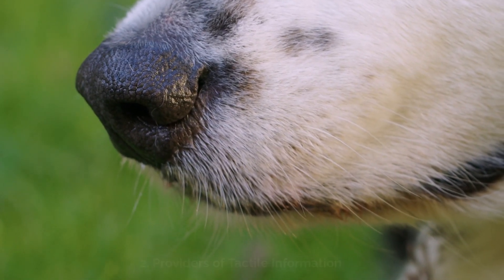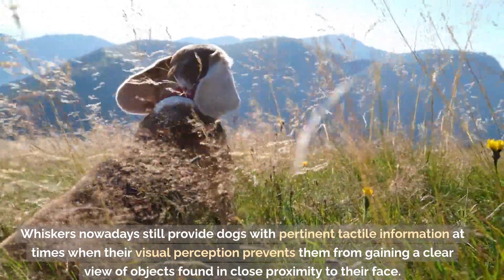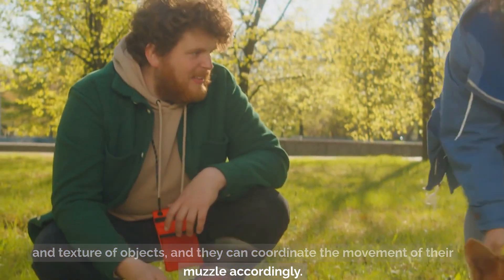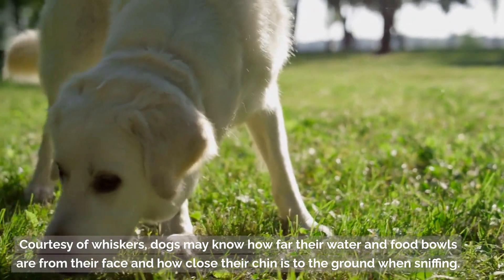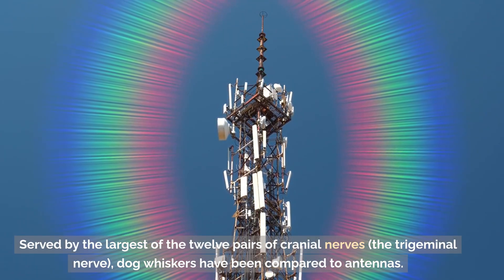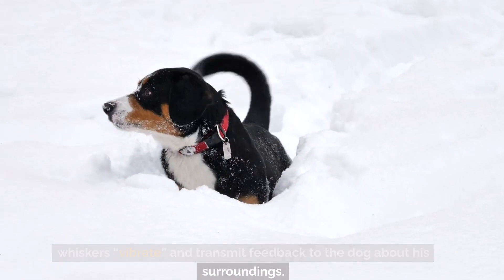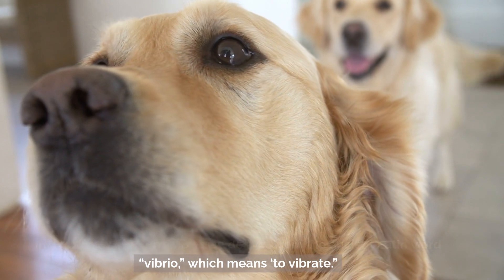Whiskers nowadays still provide dogs with pertinent tactile information at times when their visual perception prevents them from gaining a clear view of objects found in close proximity to their face. When whiskers are stimulated, dogs can deduce the distance, direction, and texture of objects and coordinate the movement of their muzzle accordingly. Courtesy of whiskers, dogs may know how far their water and food bowls are from their face and how close their chin is to the ground when sniffing. Served by the largest of the 12 pairs of cranial nerves — the trigeminal nerve — dog whiskers have been compared to antennas. When anything in the environment rubs against them, the whiskers vibrate and transmit feedback to the dog about his surroundings. Interestingly, the term vibrissae derives from the ancient Latin word vibrio, which means to vibrate.